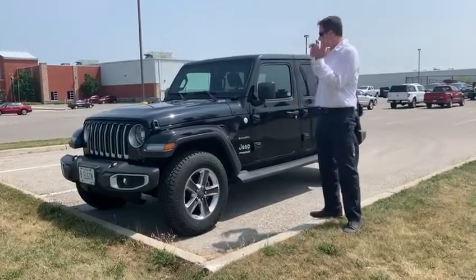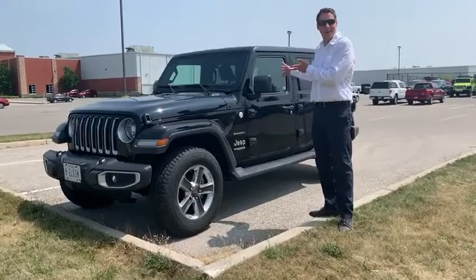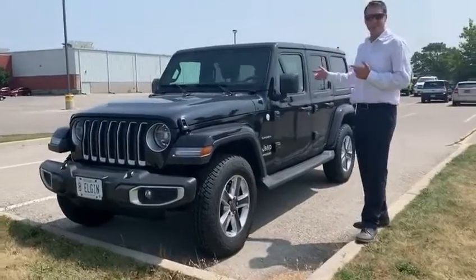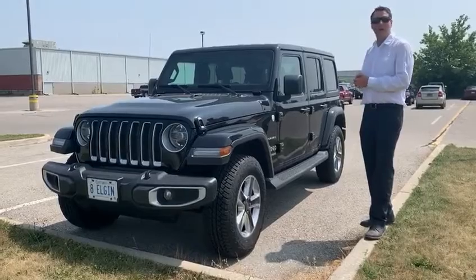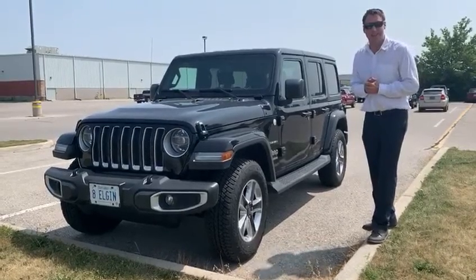Hey everyone, Jeff here at Elgin Chrysler. Just want to talk about this demo we got on sale here this month at Elgin Chrysler. 2019 Jeep Sahara Leather and Sound Group. Wait till you see this thing going down the road. Why don't you come into Elgin Chrysler and check us out today.